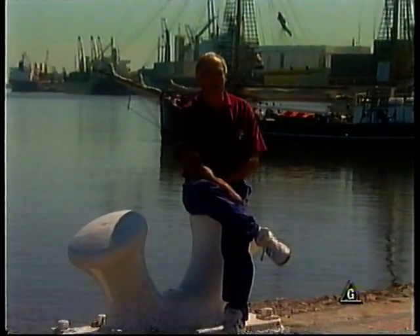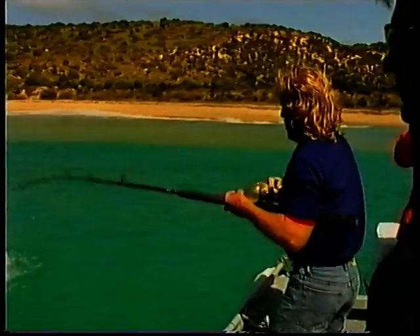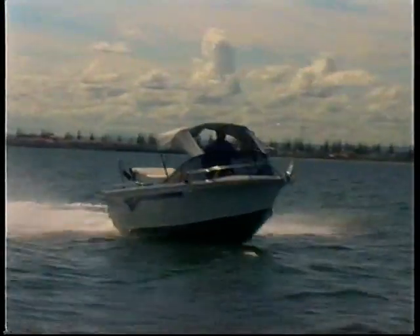G'day, and welcome to another great program. We're taking you all around South Australia for the best we have to offer in fishing, boating and in fact anything that involves the water. Coming up: salmon fishing near Wedge Island, diving off Kangaroo Island, cooking prawns the right way, giving the little fellas another chance, and test driving a couple of tricky boats.